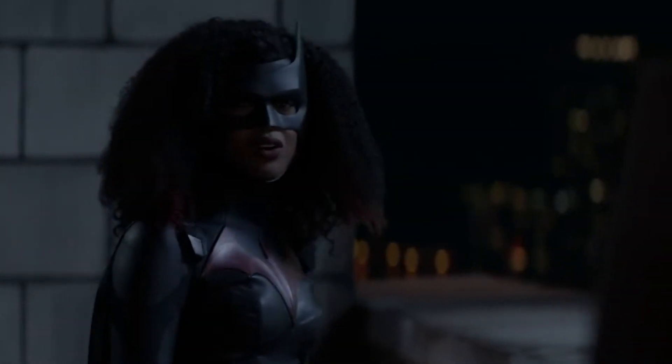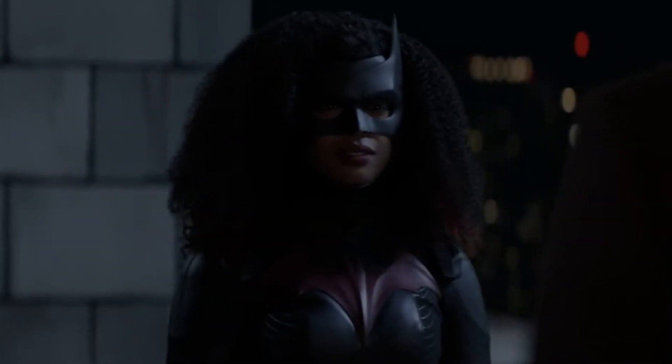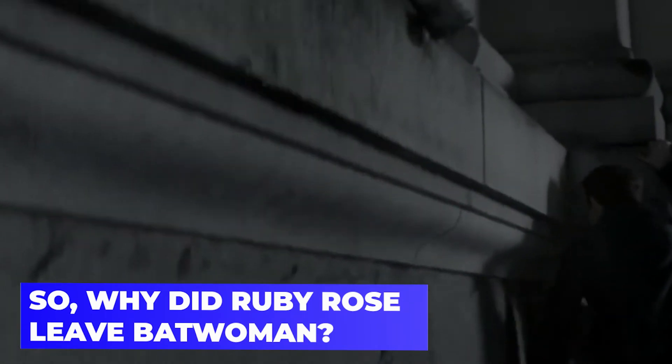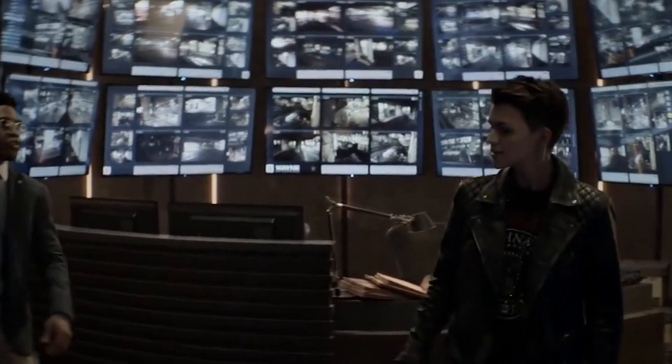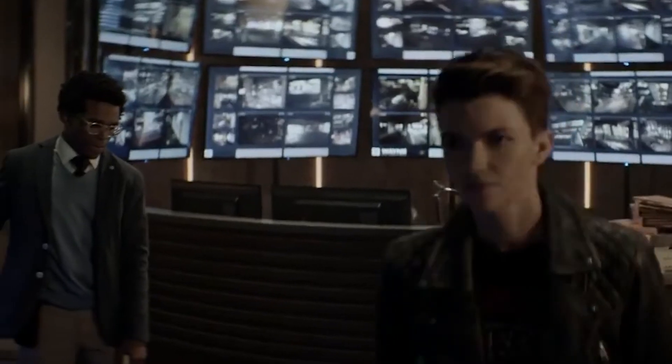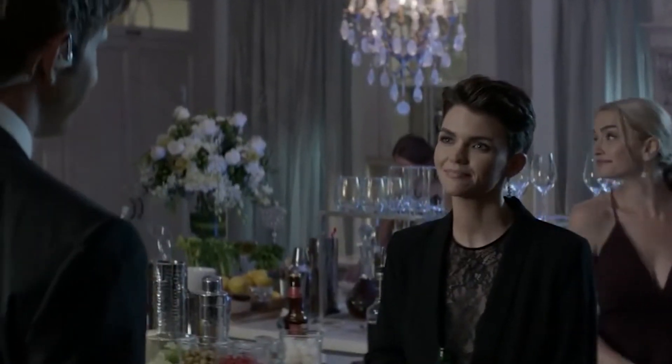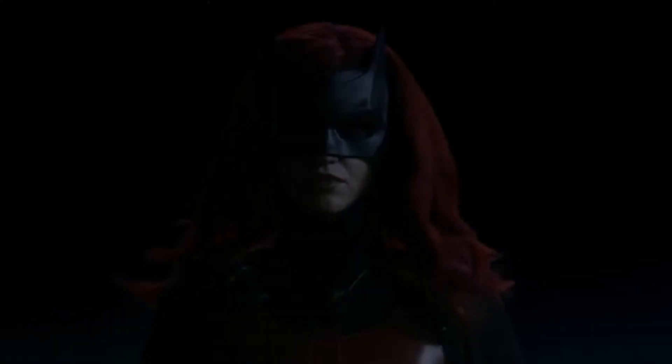Why did Ruby Rose leave Batwoman? Ruby Rose, like many others during the coronavirus epidemic, had some time to reflect. And after some consideration, she determined there were various reasons for her to leave her major role on the CW's Batwoman. The show did well when Ruby Rose was the lead character, as she was a huge face for the series, but it has continued to do well since her departure nonetheless. When the actress revealed her decision to leave the show after a second season in mid-May, she stated that she had not made the decision lightly, but she did not elaborate on the reasons for her departure.